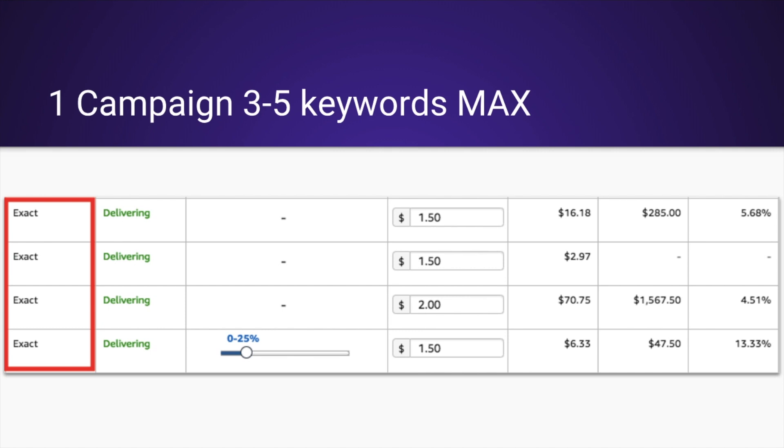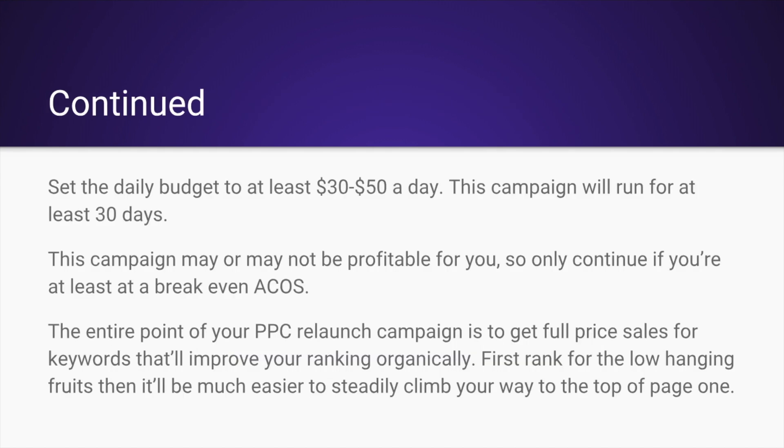You'll be one of the highest bidders, monopolizing all of these sales, which is going to help you rank for keywords in your relaunch campaign. It's very important that they're exact match. Set the daily budget to at least $30 to $50 a day — this campaign will run for at least 30 days. It's very important that if this campaign is not profitable, only continue if you're at least at a breakeven ACOS. Even if you're not at breakeven ACOS, if you're converting really high and seeing keyword ranking improve after about a week, you should leave it on.